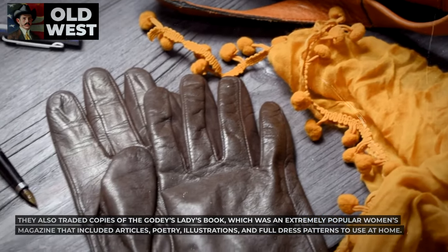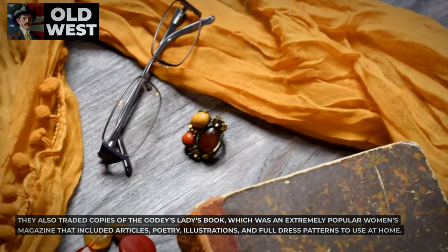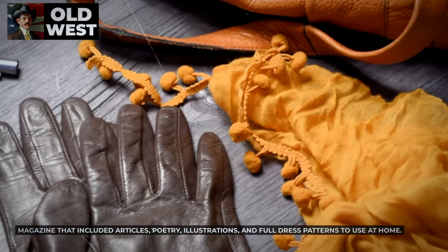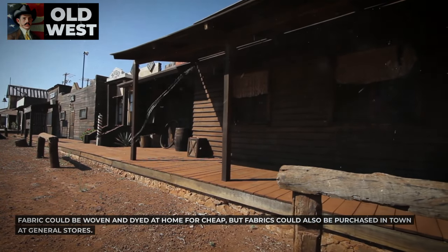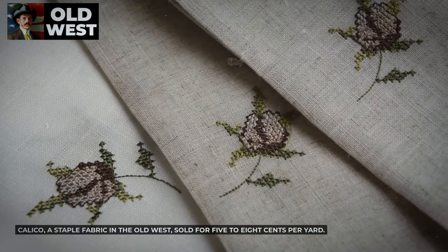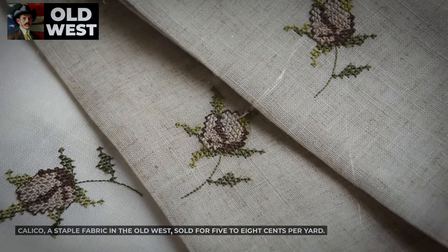Women also traded copies of Godey's Ladies Book, an extremely popular women's magazine that included articles, poetry, illustrations, and full dress patterns to use at home. Some frontier women made their own linen fabric from homegrown flax. Fabric could be woven and dyed at home for cheap, but fabrics could also be purchased in town at general stores. Calico, a staple fabric in the Old West, sold for five to eight cents per yard.